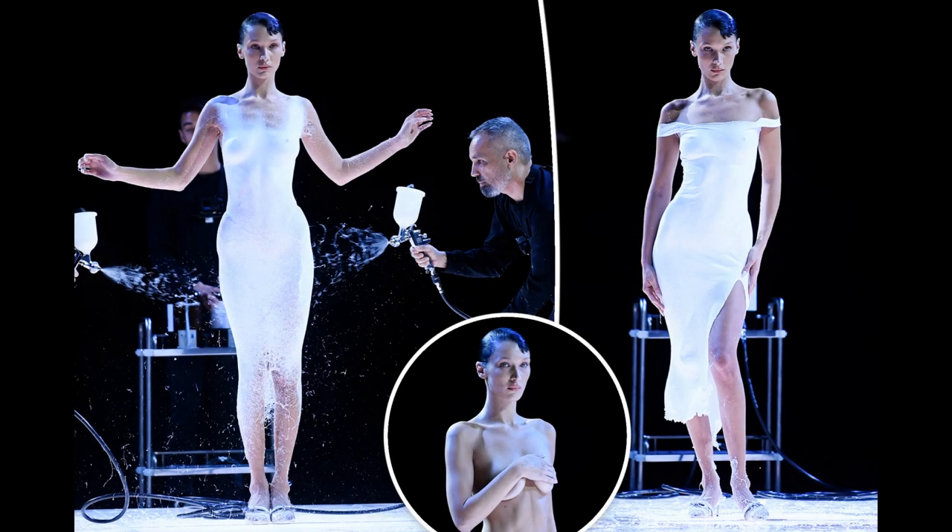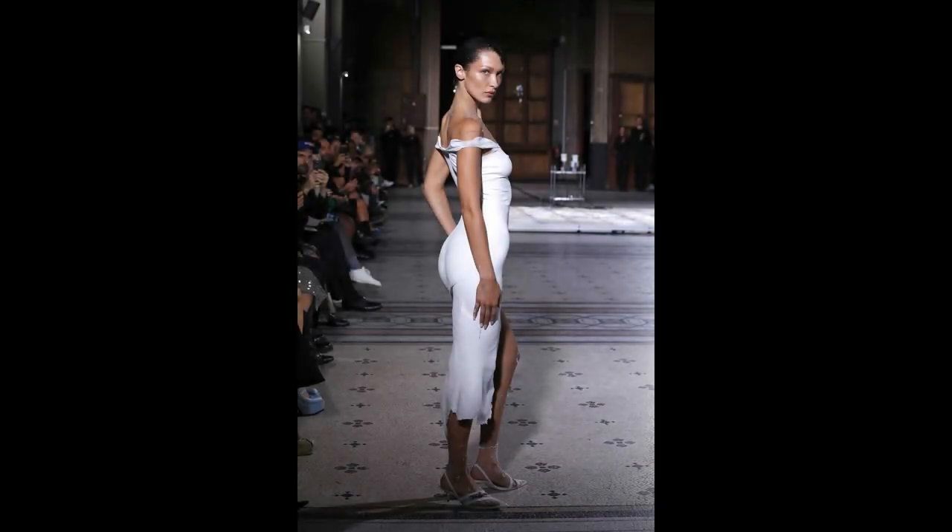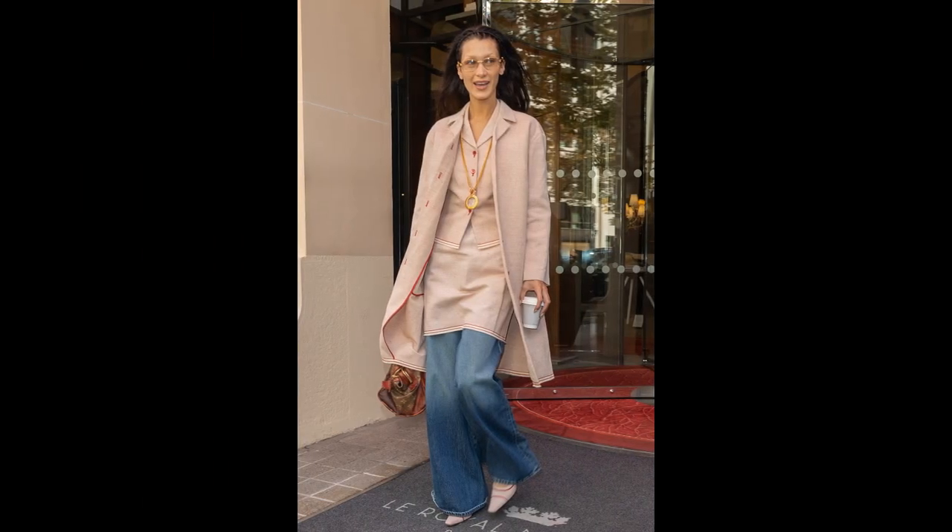Here's the secret behind Bella Hadid's iconic spray-on dress. Coperni created an iconic fashion moment when Bella Hadid closed the design label's Spring Summer 2023 show during Paris Fashion Week on Friday, September 30, per Vogue.